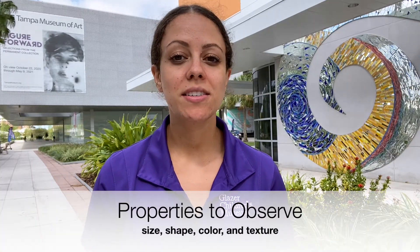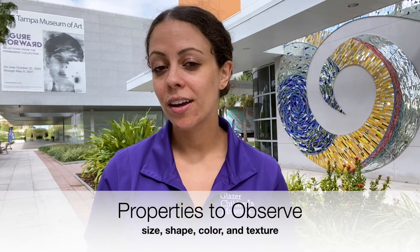Remember, look very closely at your object and notice the properties such as size, shape, color, and texture. As you're observing, feel free to sketch your observations on a piece of paper so that you can share what you observe with others.